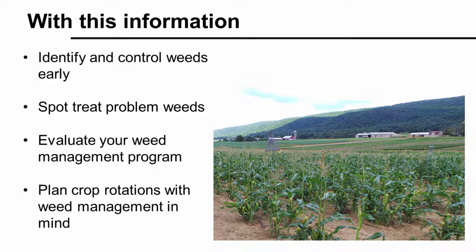The information that you gather scouting weeds will help you make better decisions when it comes to weed control and crop rotation. Scouting helps you to identify and control weeds early when they are in their most vulnerable stages. Problem weeds can be found early and spot-treated to minimize their spread. Scouting throughout the season lets you evaluate how well your weed management program is working.